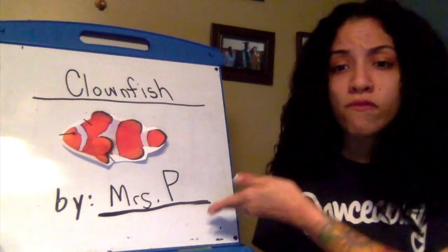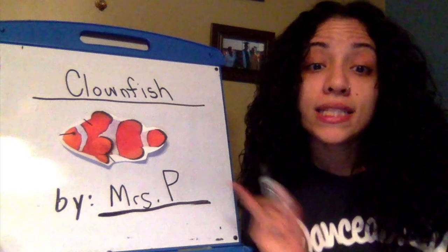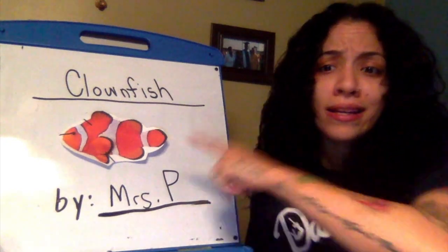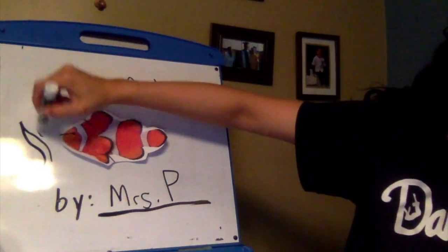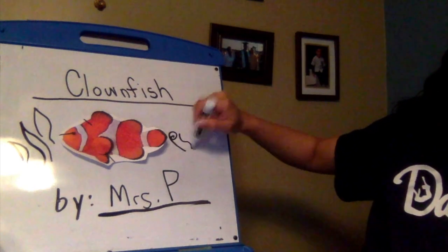Clownfish — I have my name and I have my picture to go with my book. If I wanted to make it more detailed, maybe I can add some more seaweed, maybe I can add a coral reef.